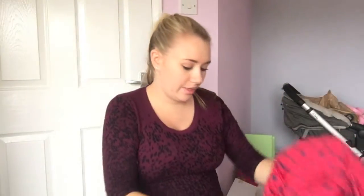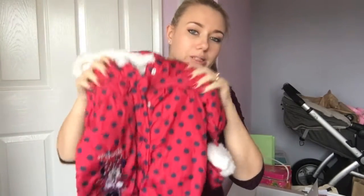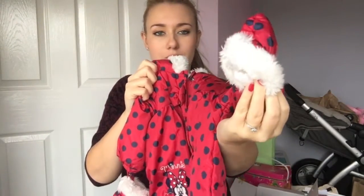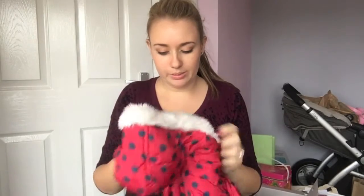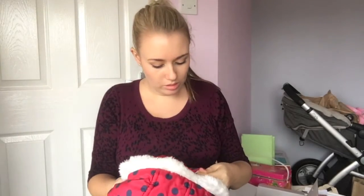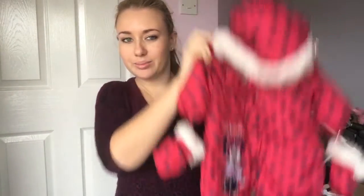And then I've got another little snowsuit with a Minnie Mouse on, and little gloves that come off, which are really cute. This one is from Disney Baby — so I'm guessing that might be George as well, Asda, because they do all the Disney Baby range. But it's gorgeous.